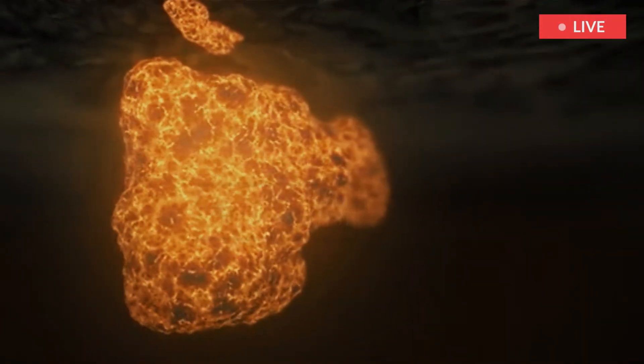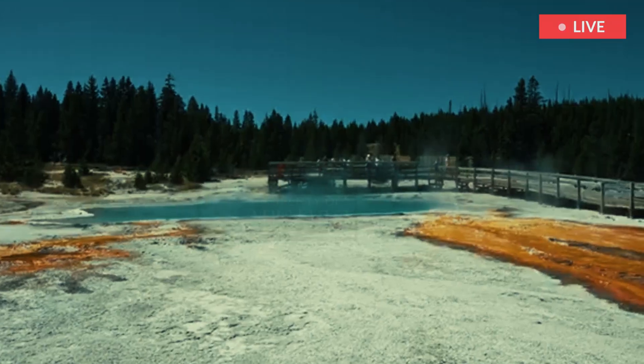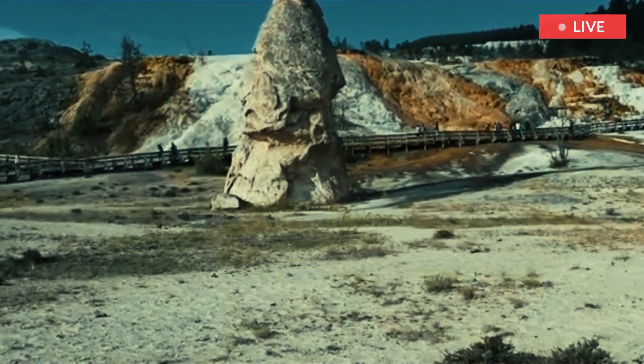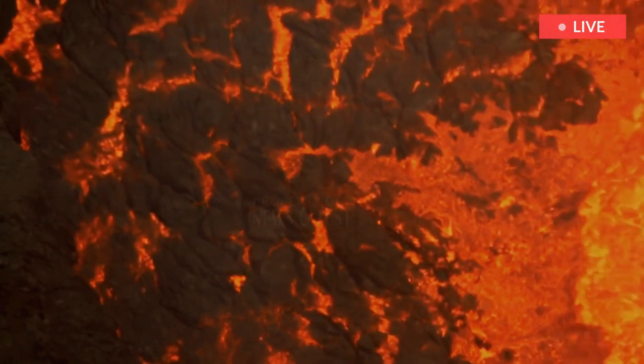The findings mean that the future of volcanic activity at Yellowstone is in the northeastern part of the park, and there's no chance it's going to blow anytime soon. This volcanic system is not capable of producing that sort of eruption, Bennington said.